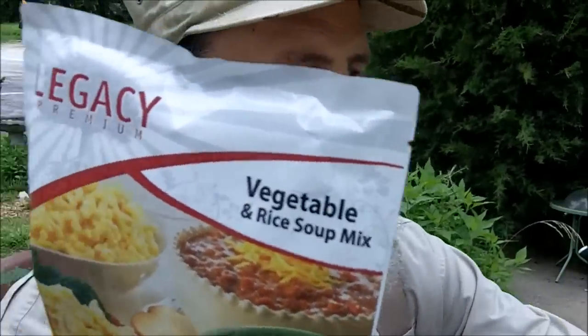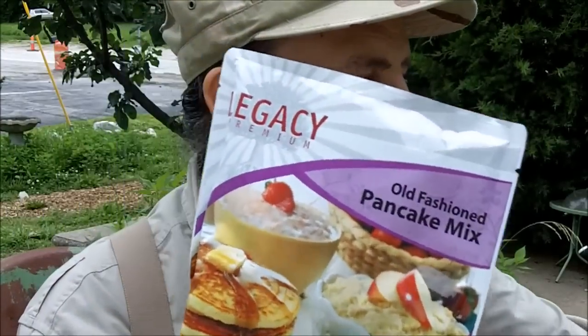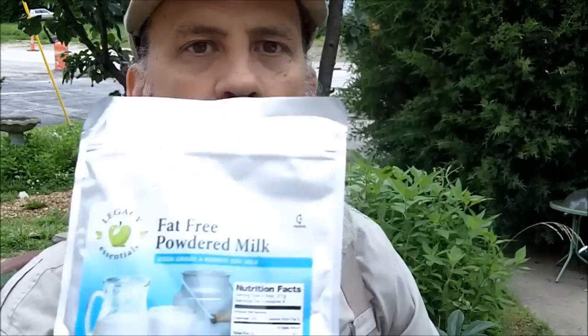Cheese and broccoli bake. Vegetable and rice soup mix. Potato soup mix. I'm talking about complete meals here. Italian pasta with marinara sauce. Cheesy potato soup. Classic chili mix. They also have refried beans, vegetables like freeze-dried green beans, pancake mix for breakfast, and food items like powdered milk. And let's not forget the medium roast ground coffee.